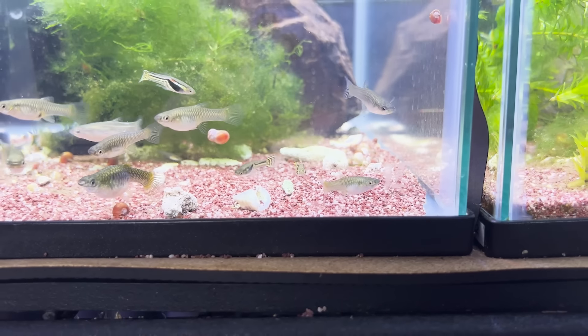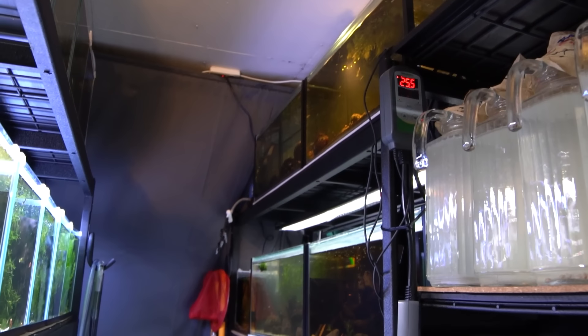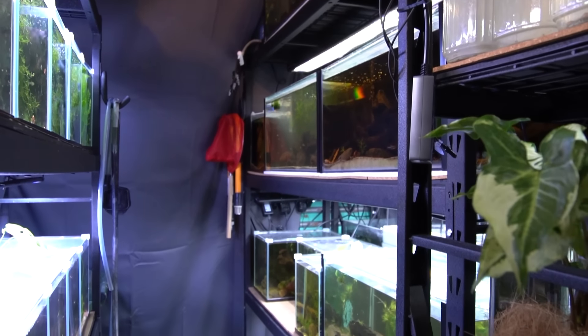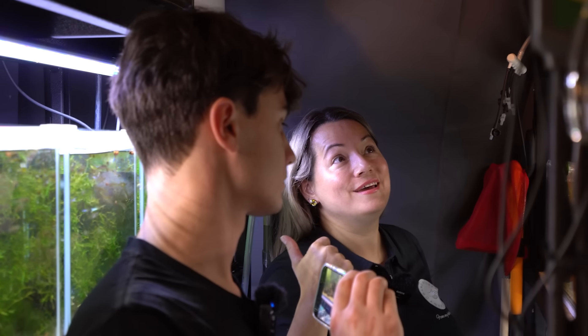So how long have you done Endlers for? Probably about three years, since I've been able to move into this fish room and gradually expand my space and get more tanks, to be able to keep more things.